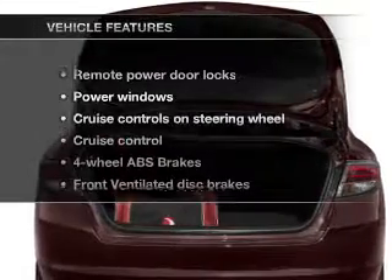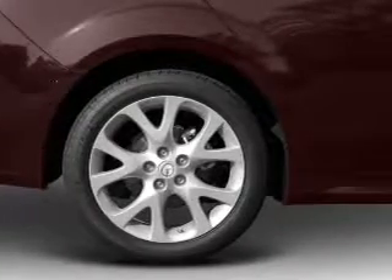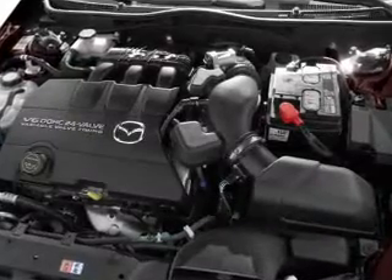And with these notable features, you won't want to miss out on the opportunity to own this amazing ride. Power door locks, power windows, cruise control, an AM-FM stereo with a CD player, a satellite radio, power mirrors, and an alarm system.